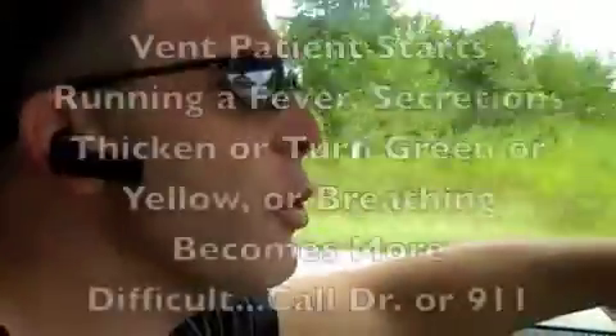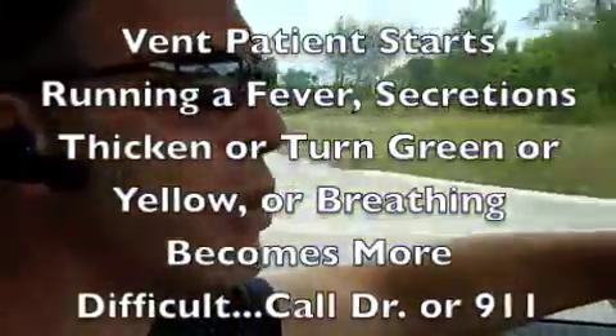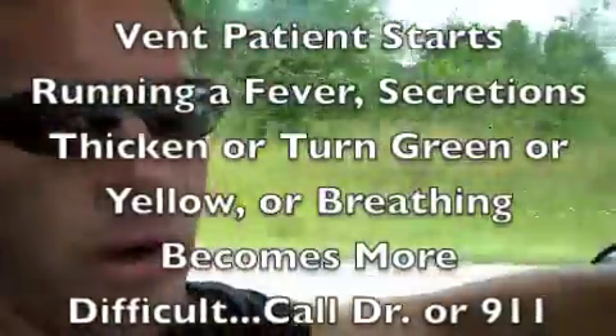All of those sayings about preventing things through proactive behaviors — this is exactly the time to do that. If you see that the baby is having secretions, maybe running a temperature, that's the time to call your doctor and make sure you're getting an antibiotic or getting treatment for a possible infection. Don't wait until the baby has pneumonia and is filling up with fluids and is having a difficult time systemically to get the baby help.